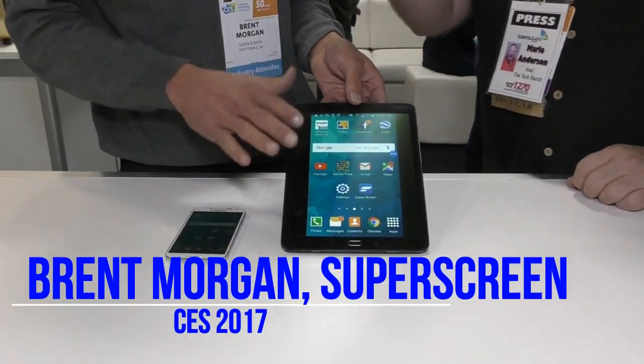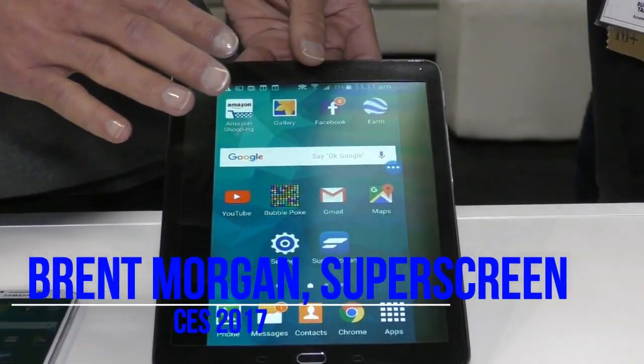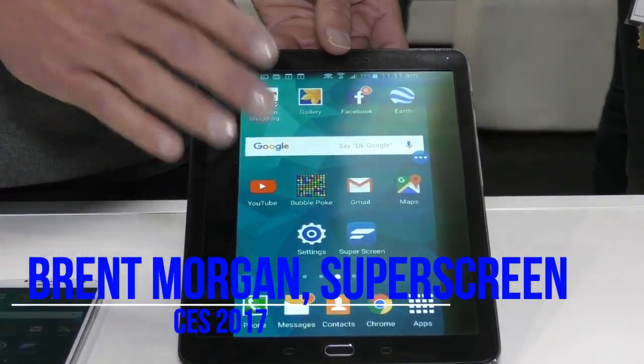10-inch full HD screen that with the press of a button shows everything from your smartphone on the screen.